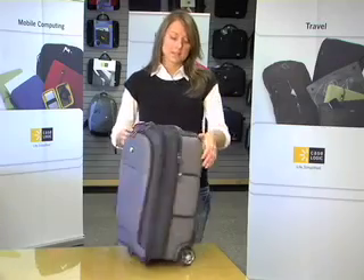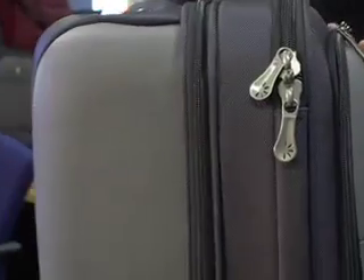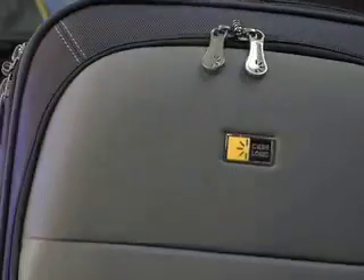The other great thing about this case is that it has an EVA molded frame, which means there is no steel frame inside, which helps keep it as lightweight as it is. It's also very durable — it can take impact, and it keeps everything secure inside.